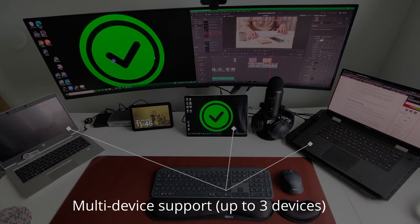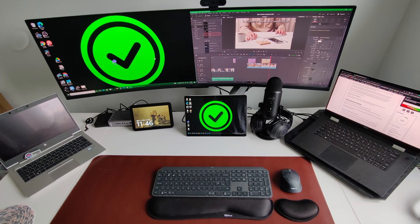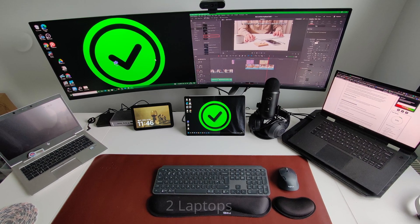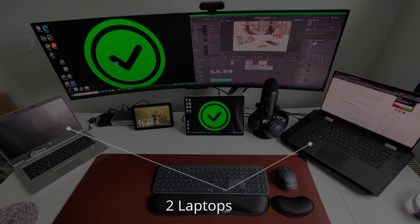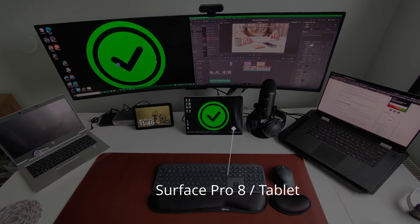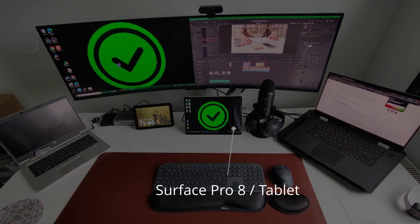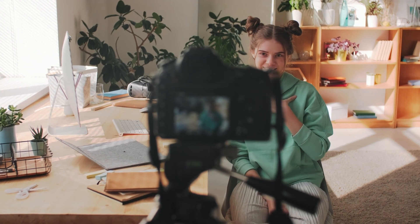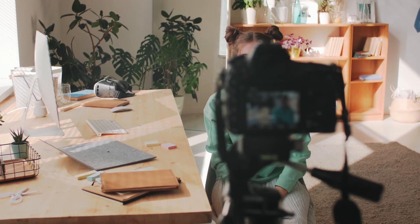Number two is multi-device support. Now this might be a bit of an overkill, but I think the keyboard should be able to support up to three devices at once. I've currently got a desk setup that contains two laptops — one for work and one for personal use — as well as a more portable Surface Pro that also doubles up as a tablet. So that's three devices in total, plus I've got my phone as well. Therefore I just need a keyboard that is constantly able to switch between the three devices.